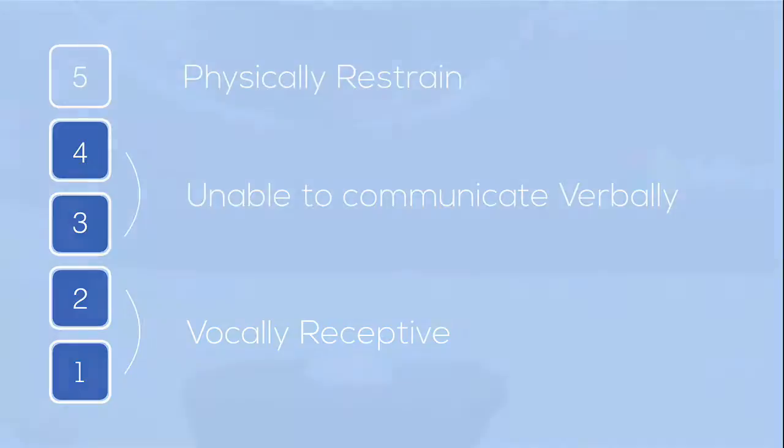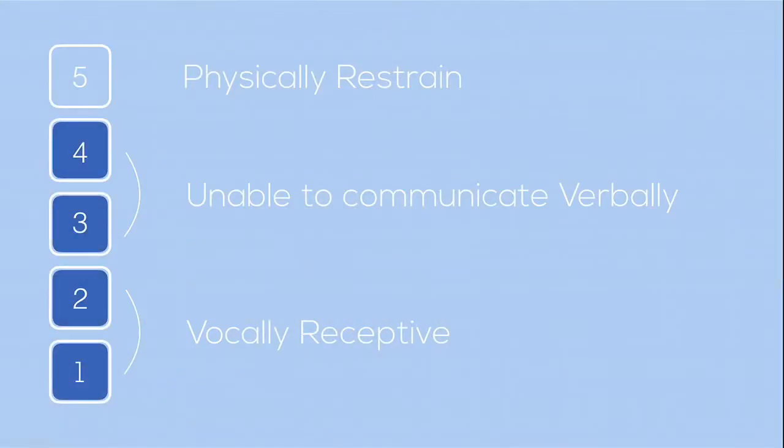They measure this frustration on a set of five scales. We focused on the first four stages, as this is when the situation can be controlled and brought down to a normal level. Stages one and two is when the child is vocally receptive, so the parent can talk the child down and calm them before the situation escalates. Stages three and four is when the child is unable to communicate verbally — this is when Otto would come in to calm the child down through interaction.